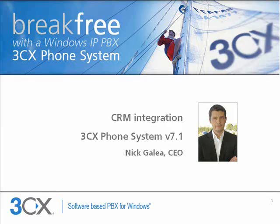Hi and welcome. My name is Nick Gallia, 3CX CEO. In this presentation I will be showing you the benefits of CRM integration and how we have implemented it at 3CX.